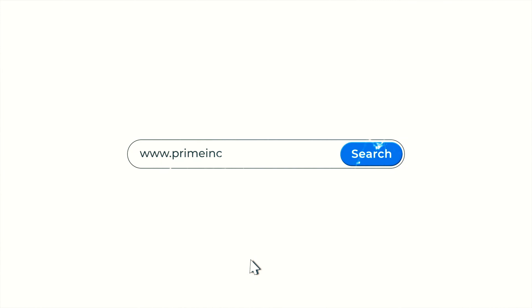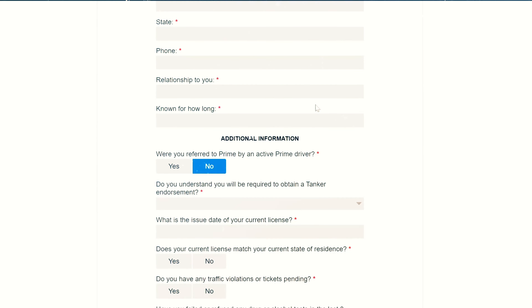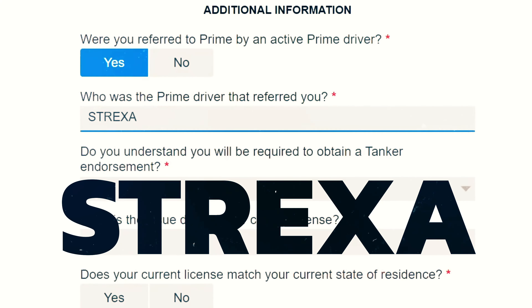When you're applying online at primeinc.com, on your application make sure when it asks if you were referred by an active Prime driver, click yes. In the box below that, make sure to put my driver code: Strexa. Now let's do some trucking.